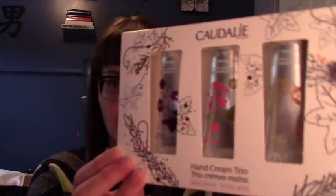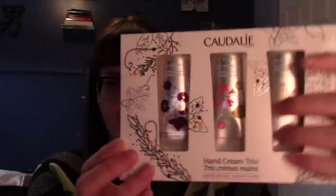I usually just do stocking stuffers for my mom. My mom and dad don't buy presents for each other, and my mom is like the stocking queen — she will buy stocking stuffers for dad, and I just make sure she has something in her stocking. She was looking for hand cream for her purse, so I found this really nice Caudalie gift set at Sephora. She wanted a tube instead of hard plastic, so I think this will be perfect.